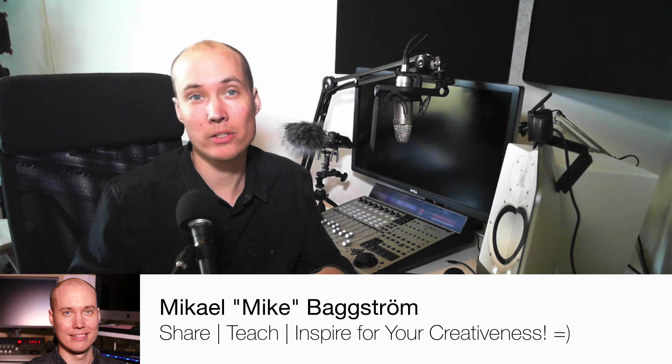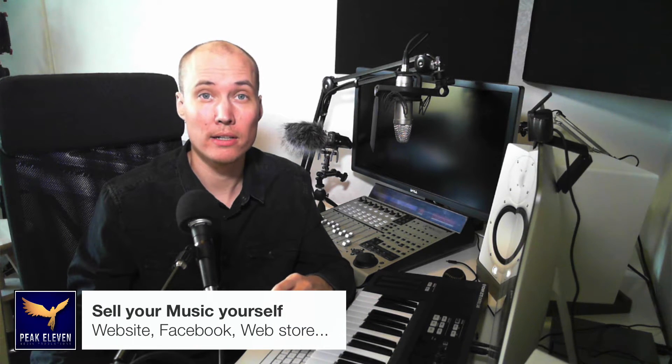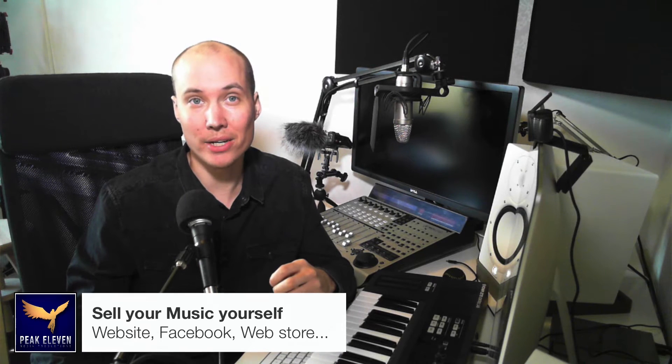Hey friends! This lesson will be about how you can sell your music by yourself. This is the true independent way, and I have good news for you my friends. There are several different ways to sell your tracks yourself today, without using a distributor and getting on online music stores.